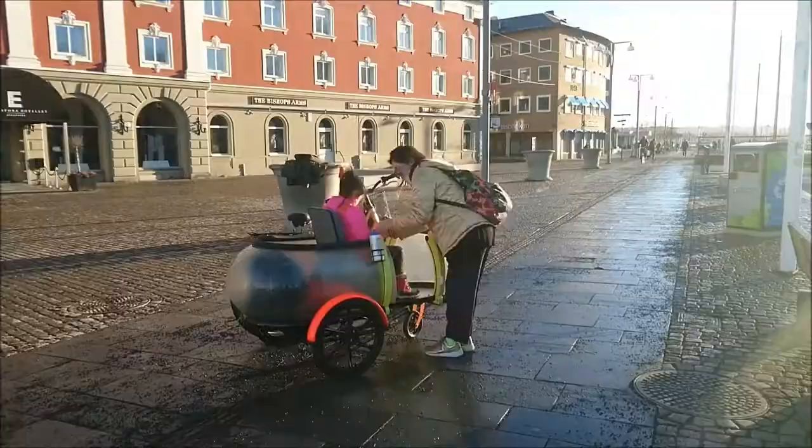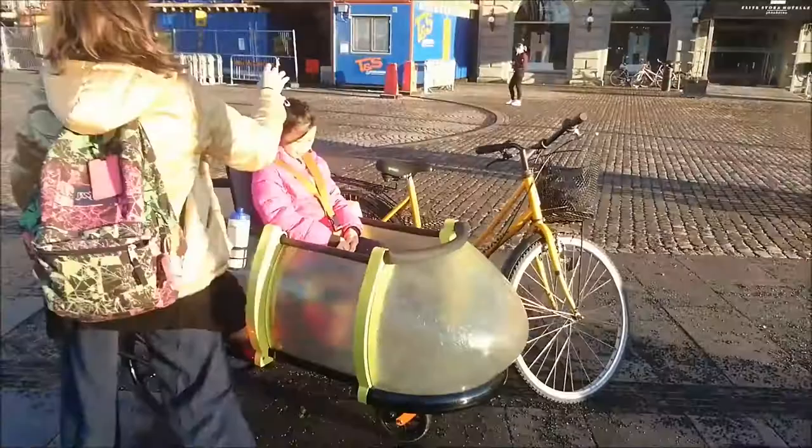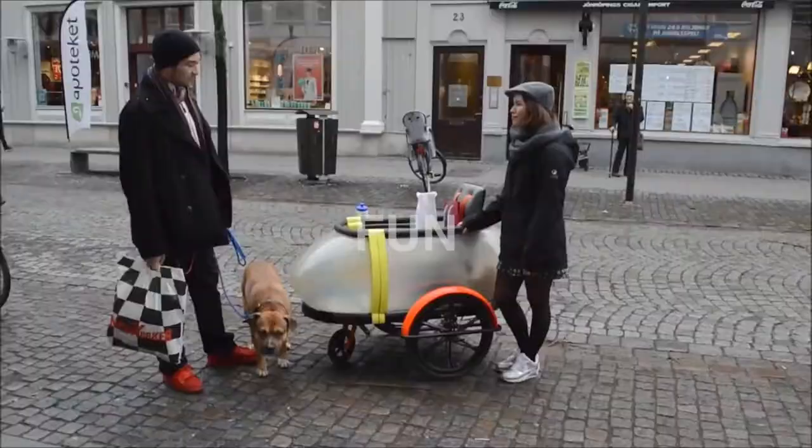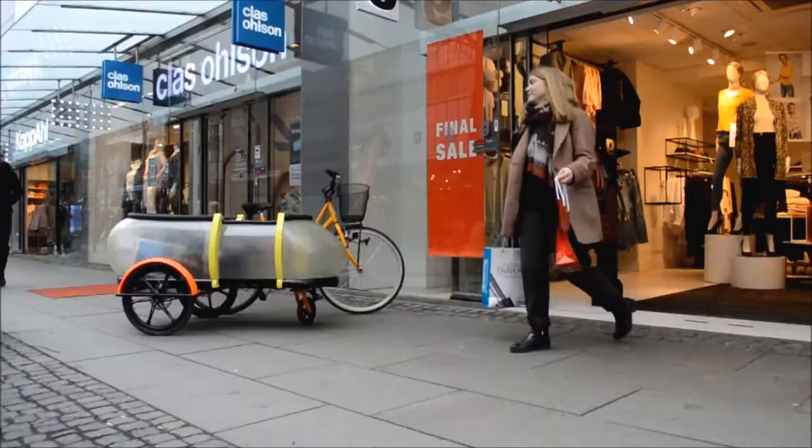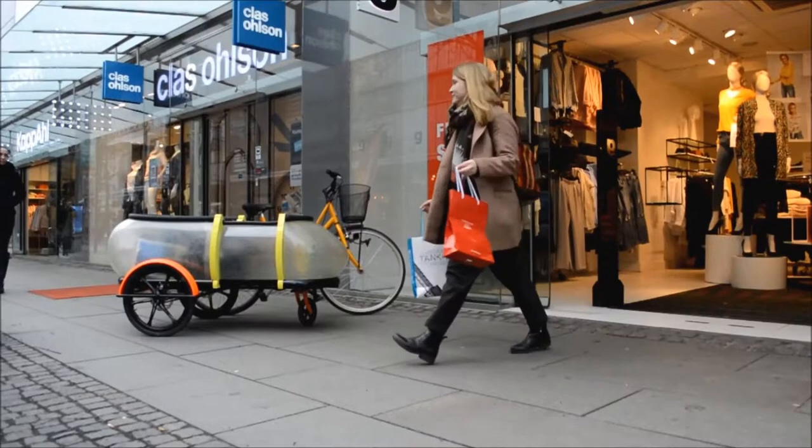Are you ready for the coolest bicycle ride? It fits in all the stores and grocery stores from your city. Ready to go shopping? And the best thing is that Sidebody is a Scandinavian quality design product.